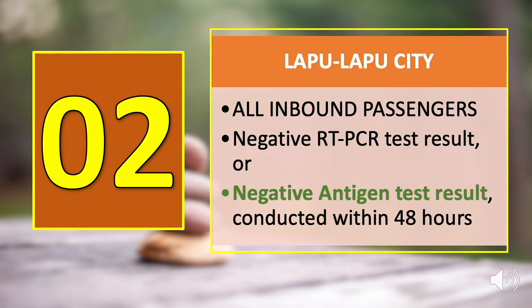Number two is Lapu-Lapu City. All guests bound for Lapu-Lapu City must present a negative RT-PCR swab test result conducted within 48 hours before departure.